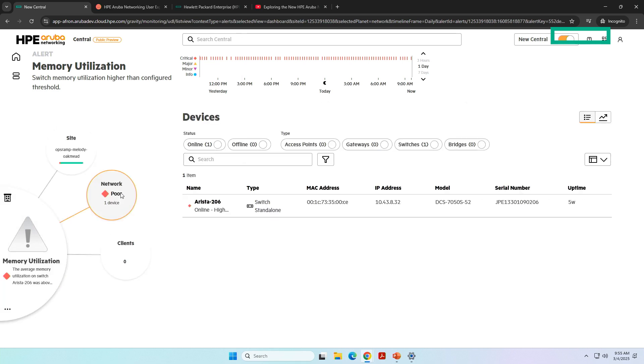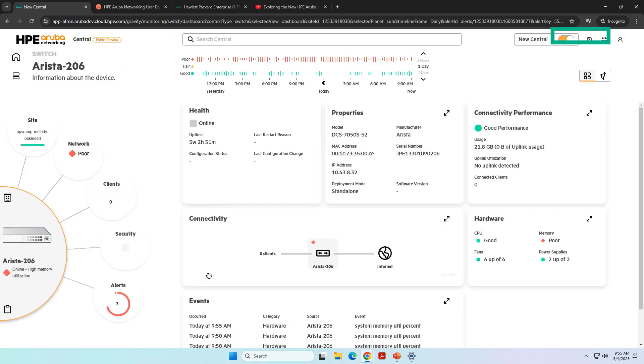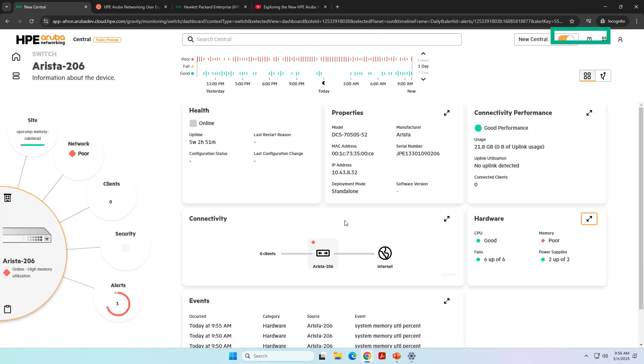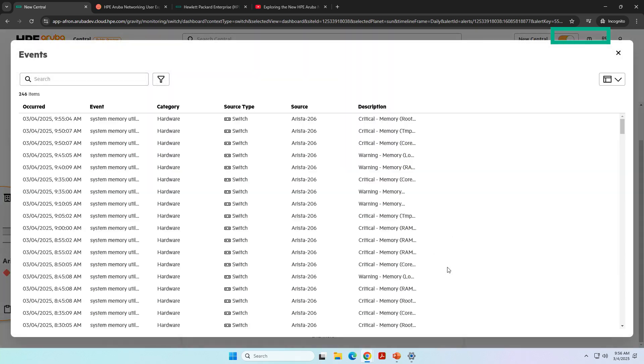I also want to know what about the network and which switch it concerns. Now you see the same view — I'm in this Arista switch, which gives me an overview of the health, the properties, the connection performance, and the hardware, including CPU utilization and memory utilization. It will give me a connectivity overview and all the events and telemetry data that the switch provides.